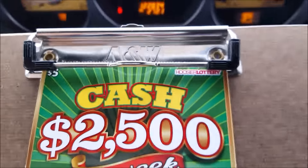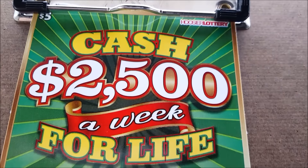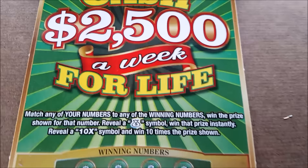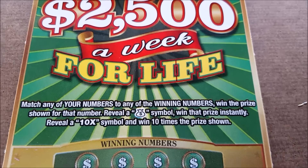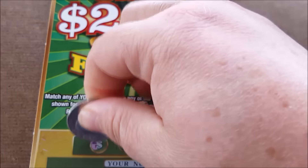Hey guys, today I'm going to be doing two of these five dollar Cash for Life tickets — $2,500 a week cash for life. Here are the instructions: basically match your number, multiplier, money bag — same, same, same. So let's see what we're looking for.